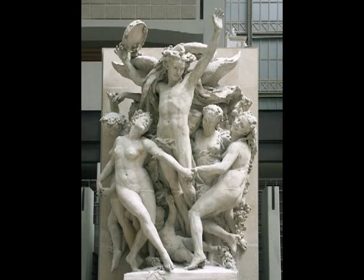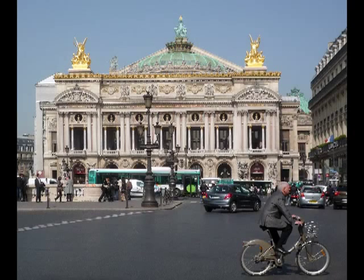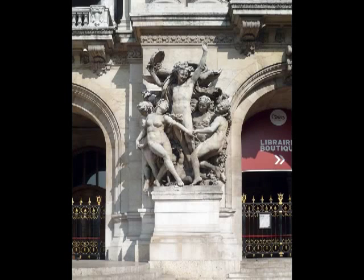We're at the Musée d'Orsay and we're looking at Carpeaux's The Dance, which had been commissioned in 1865 by Garnier for the exterior of the new opera house that was being built under Napoleon III. This is the moment when Paris is being reborn as the modern city that we now know it as.